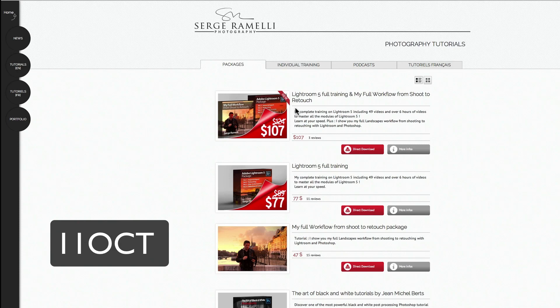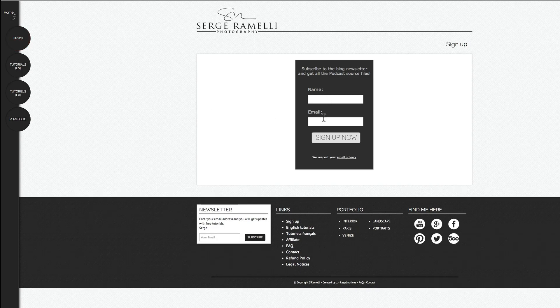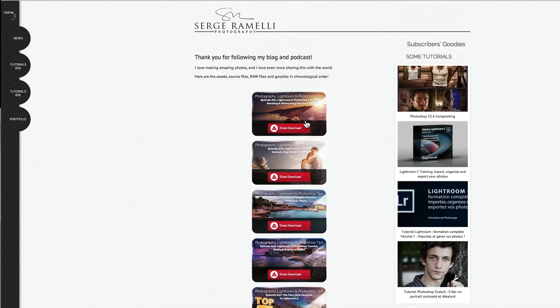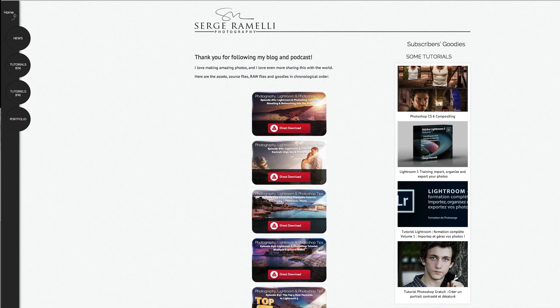This helps finance all the free stuff I give you. Also, if you want to get the raw file of what you're about to see, I'm giving all the raw files of my podcast. All you have to do is go to the newsletter and sign up. When you sign up, you get an email — make sure it's not in your spam — and in that email there is a confidential link that gives you access to all past podcast raw files. All of this is free.